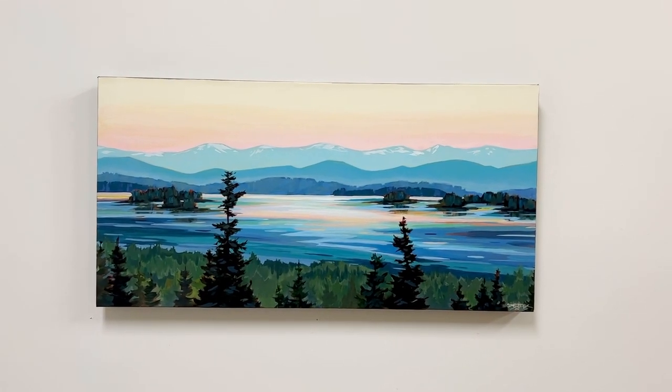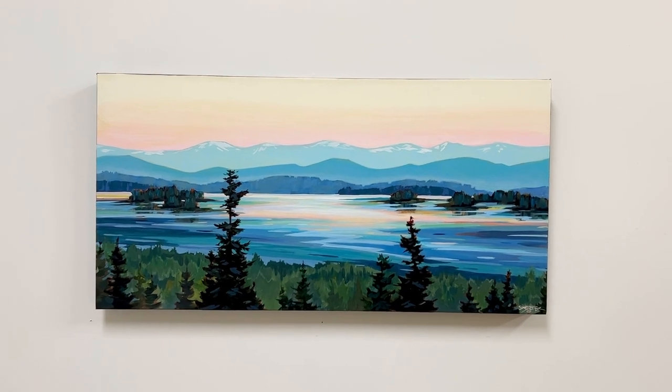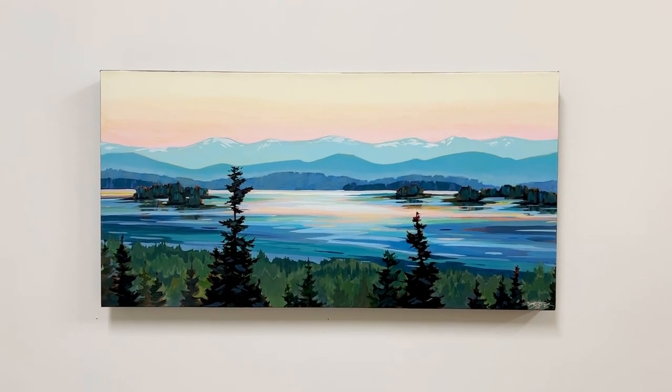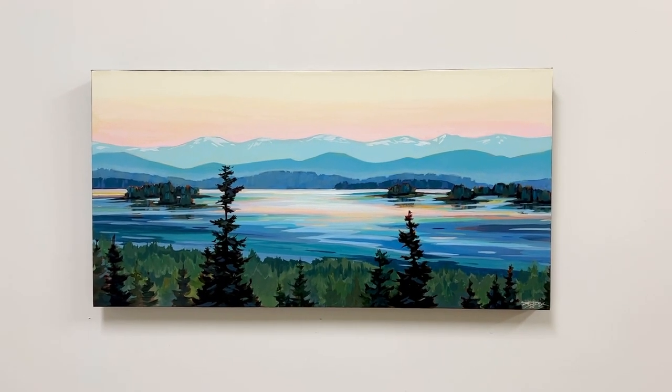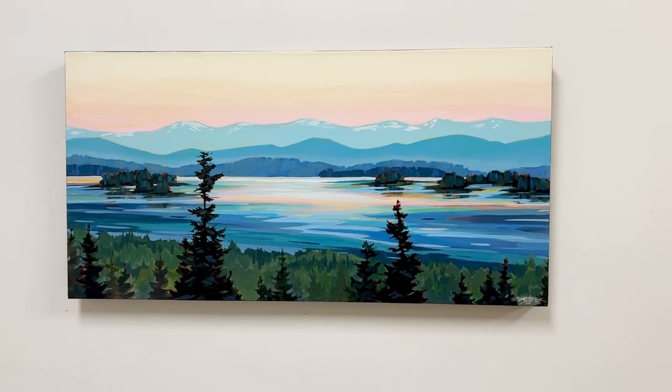This painting is titled Rhythm and measures 30 inches by 15, and this too is a dirty little secret of mine. This is also a painting painted over top of a previous painting.